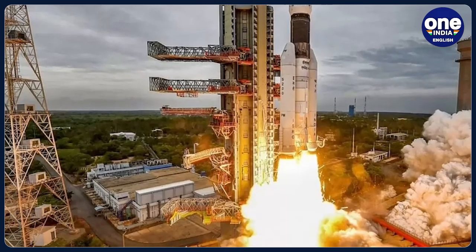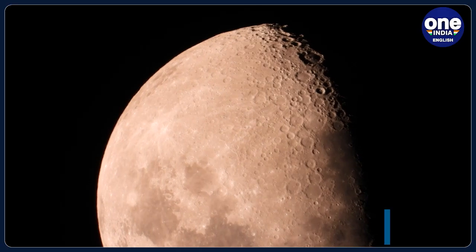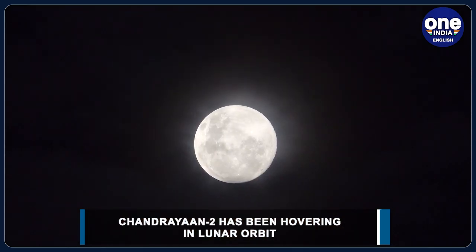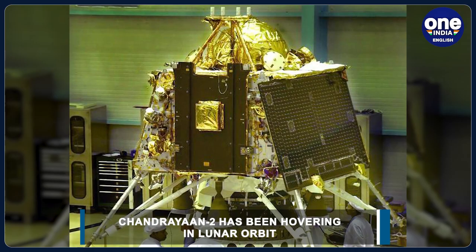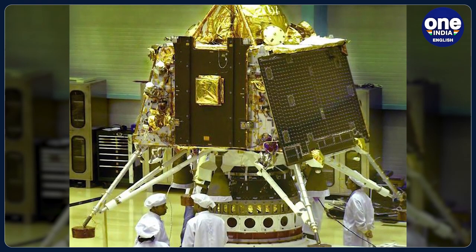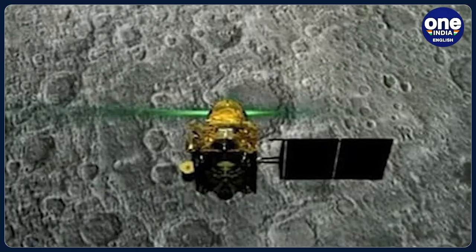Chandrayaan-2, hovering in lunar orbit, had earlier discovered that the Moon's ionosphere has a plasma density in the wake region, which is at least one order of magnitude more than what is present on the day side. The spacecraft has been studying the lunar surface ever since it arrived in orbit in 2019.